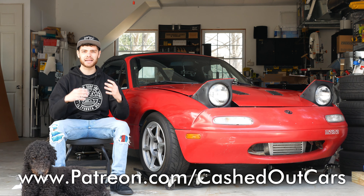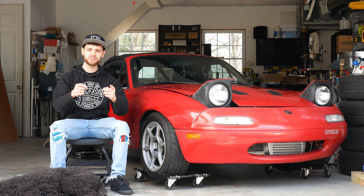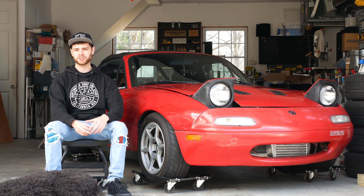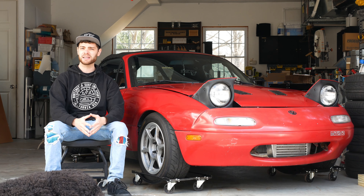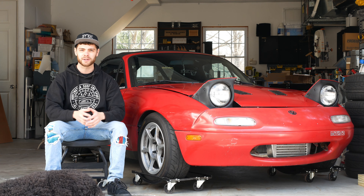That's going to wrap up this video on my top five craziest engine swaps for the Mazda MX-5 Miata. If we missed your favorite, let us know down below in the comments. Don't forget to like this video if you enjoyed it — that will help get it out to a larger audience. Subscribe to the channel if you like car and Miata content, and I hope you stick around for the next one. Take care.